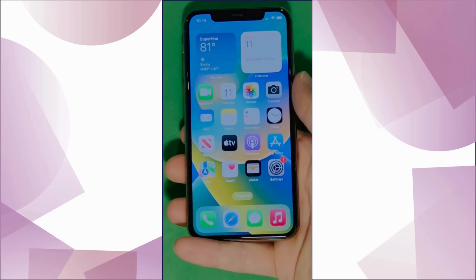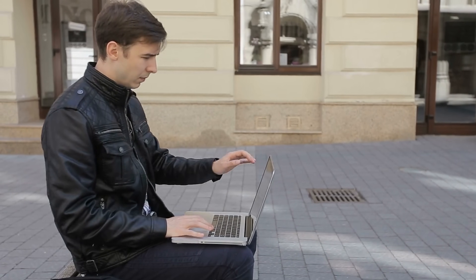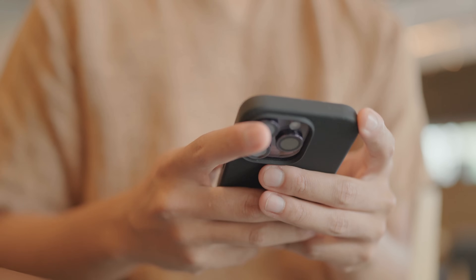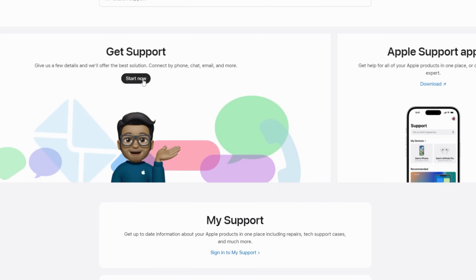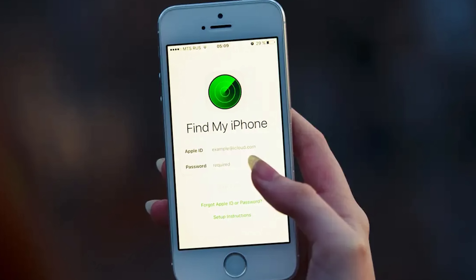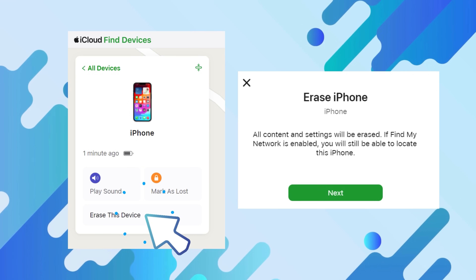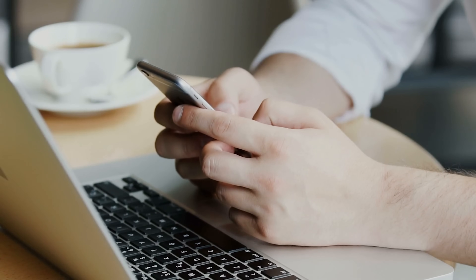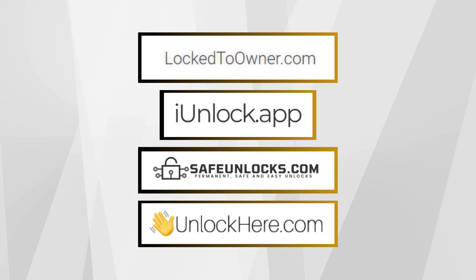If this didn't work for you, we've got other methods for those who prefer a different approach. First up, you could go the official route and reach out directly to Apple — it might take a bit of time, but if you've got proof that you're the legit owner, their support team can help you unlock it. Another option is resetting your device, but this only works if Find My iPhone isn't enabled and you can get to the settings — hit Erase All Content and Settings to give your device a clean slate. Lastly, there's the third-party route, with services like Unlock Here's AI-powered unlocking web app that specialize in iCloud activation lock issues.